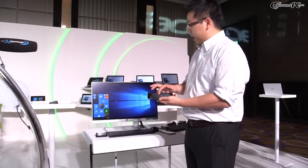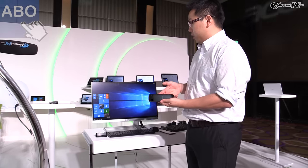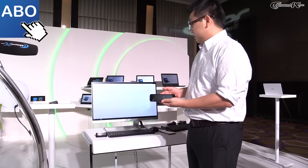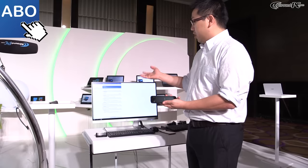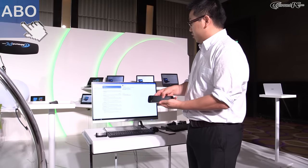I can move the cursor around on the screen and check the output. My colleague just sent a presentation file to me, so I just click on it.